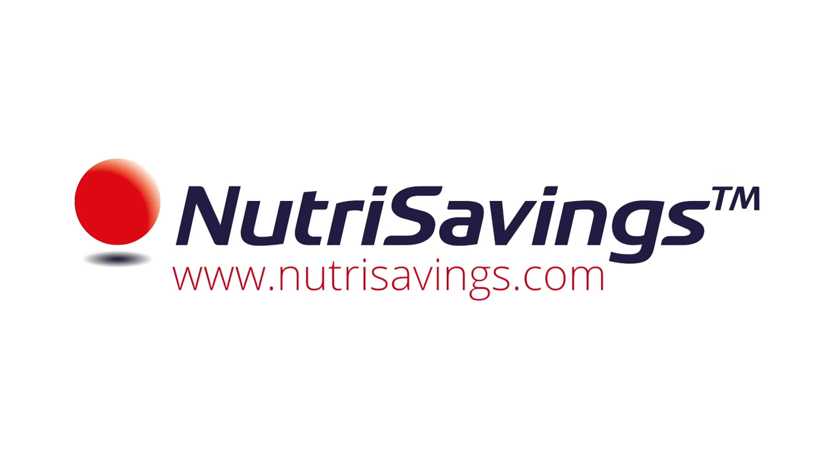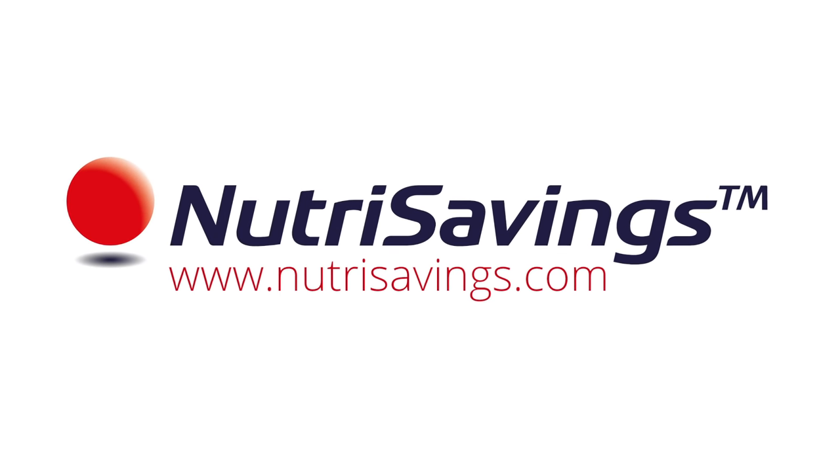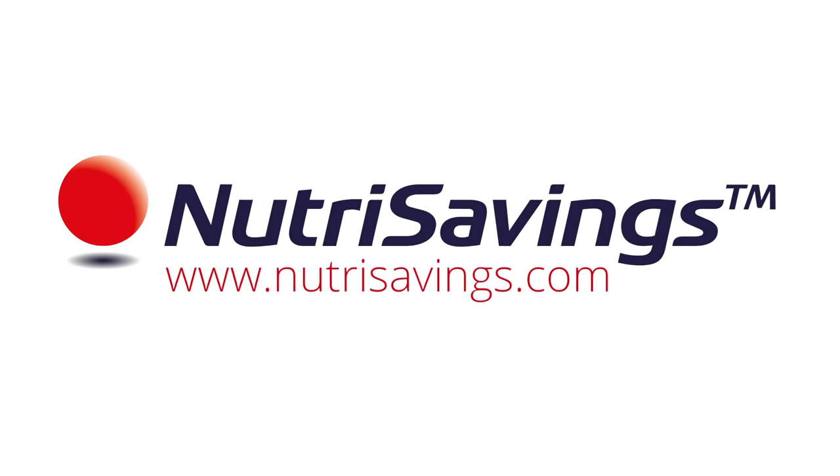To learn more or register for our program, visit Nutri-Savings dot com.